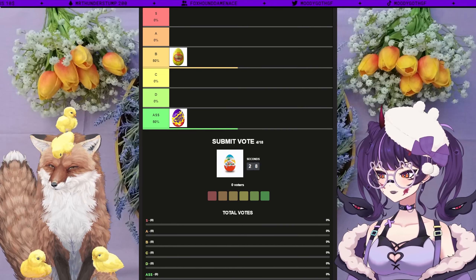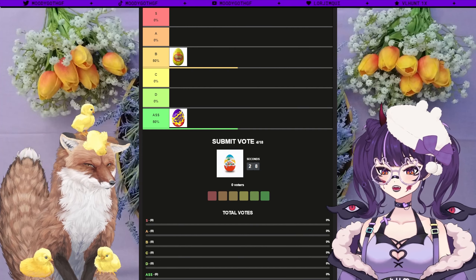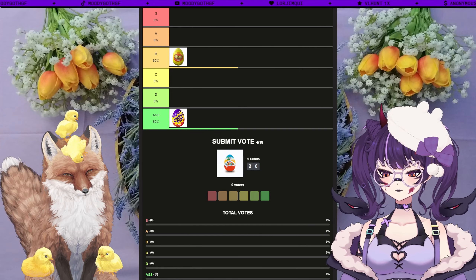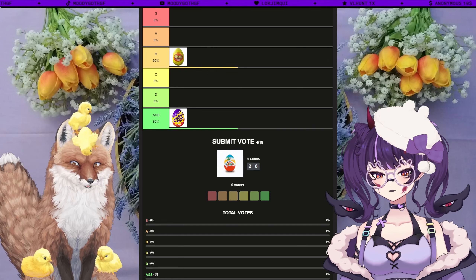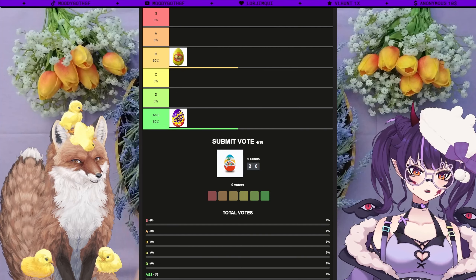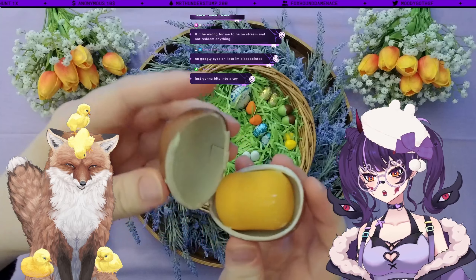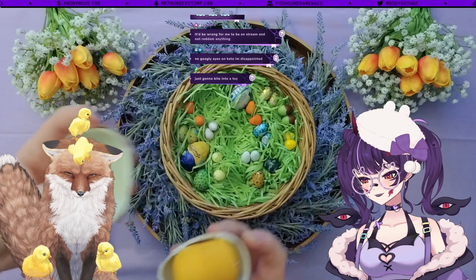I was disappointed there wasn't a Biscoff egg this year — that would have been S tier immediately. Next egg is the Kinder Surprise Egg, and it's a Nattoon's Kinder Surprise Egg, so you know it's good if it's got a brand deal on it — the corporate sellout egg.